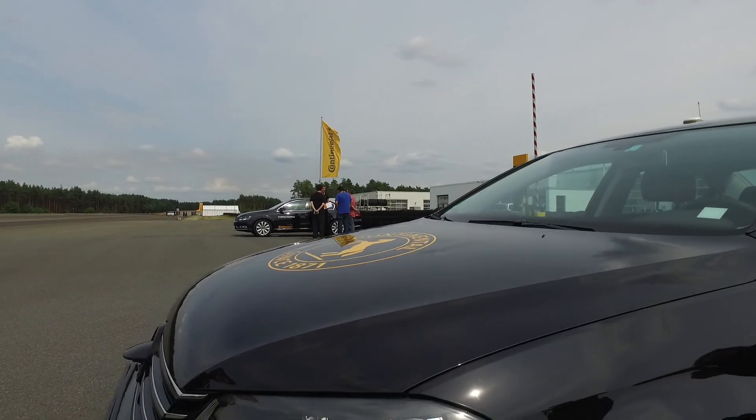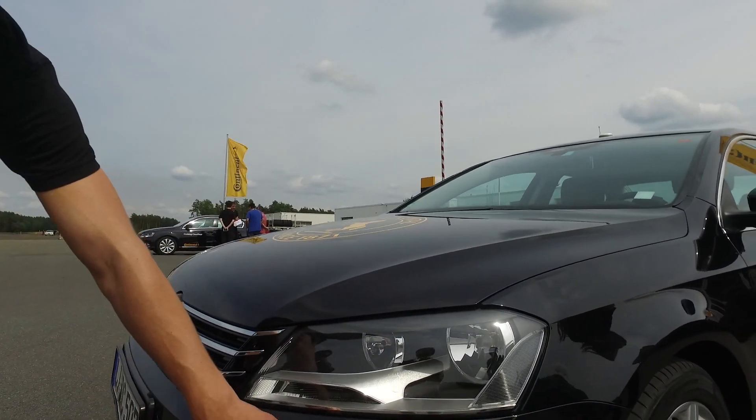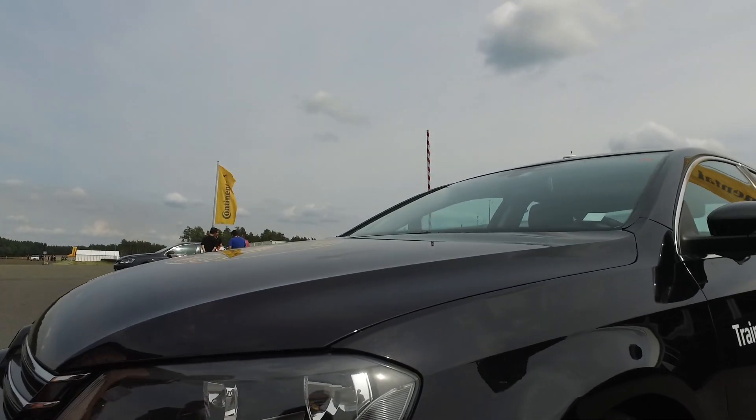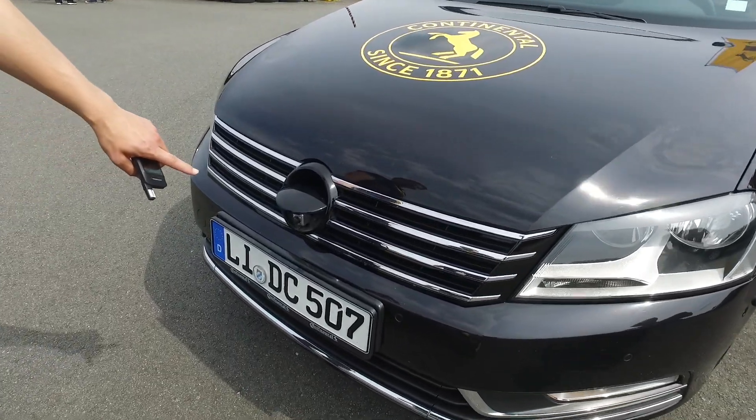Are these radar sensors? Yeah, but we don't use it here. Are these additional ones that you all install? These are ultrasonic sensors. We don't use it here, but these are of course ultrasonic sensors. And that's the fourth camera.